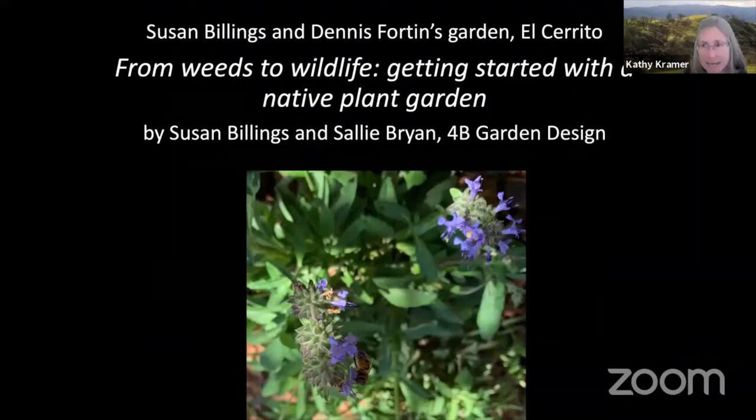This is our last garden for the day. After this garden visit, I'm going to talk a little bit about next week, so stick with us until the very tail end. This is Susan Billings and Dennis Fortin's garden in El Cerrito. This is a new garden. We'll be talking about garden design. The theme is from weeds to wildlife — getting started with a native plant garden. It'll be presented by Susan Billings and Sally Bryan from 4B Garden Design.